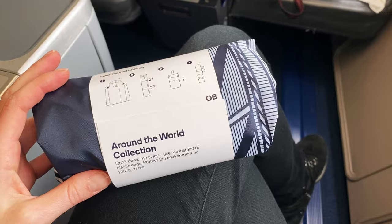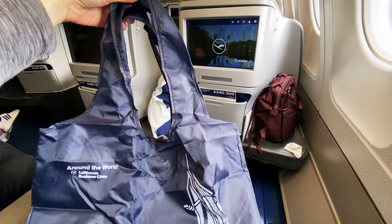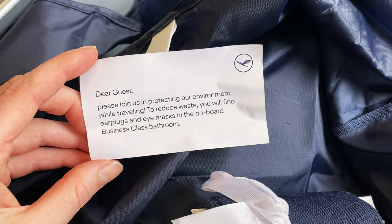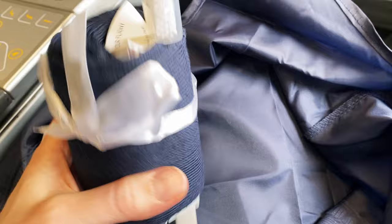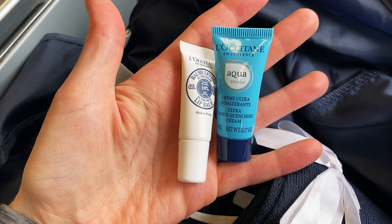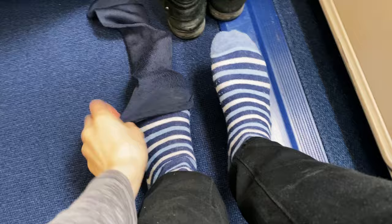I also get this cool little amenity kit which is wrapped in a reusable shopping bag. I think it's a good idea that they're no longer including earplugs and sleep masks in every kit. We have a pair of socks wrapped around a toothbrush and toothpaste, and some lip balm and moisturizer. I'm going to put the socks on over my own socks so I can take my shoes off and be a little more comfortable during this flight.